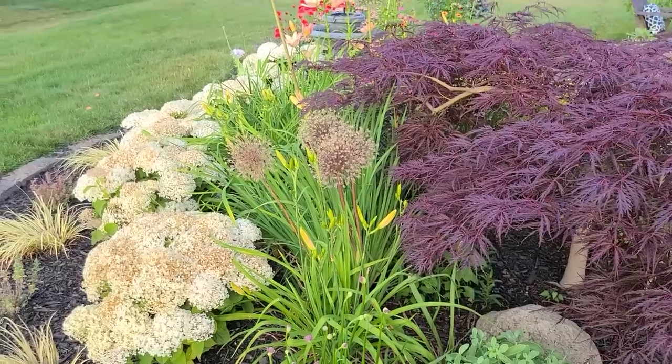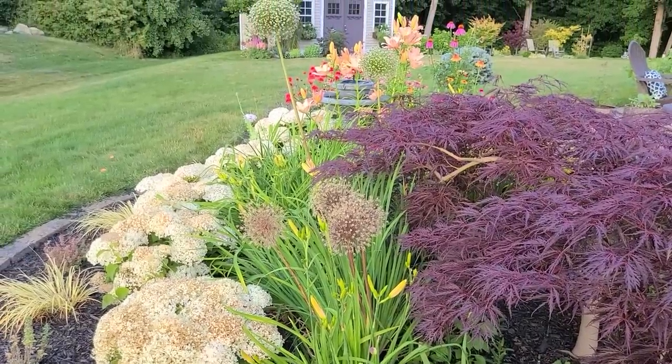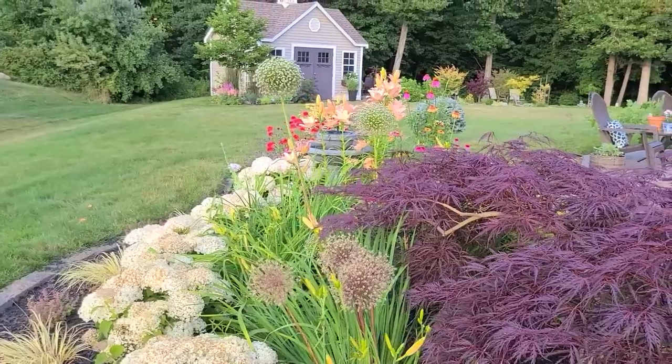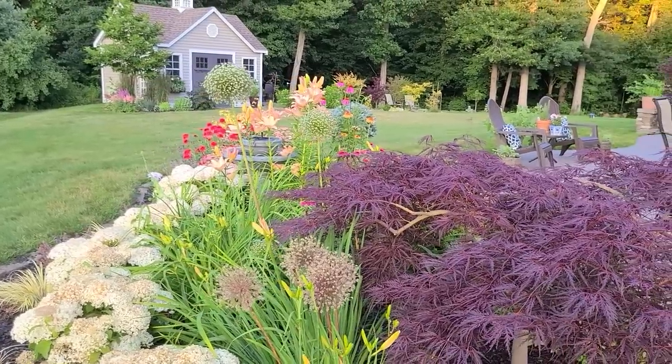I still have some of my allium blooms standing. The purple flowers have long gone, but I still love the shape of the globes. They add a pretty structure in the garden.